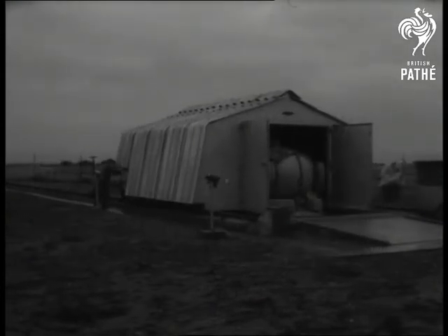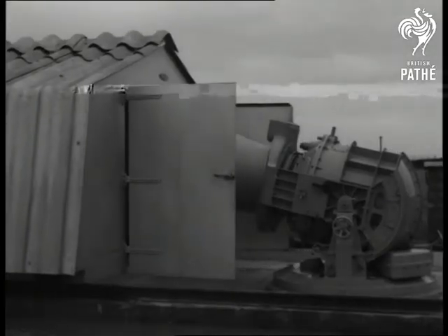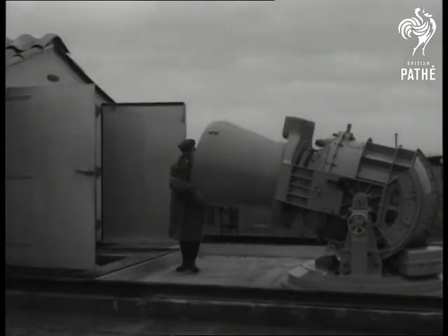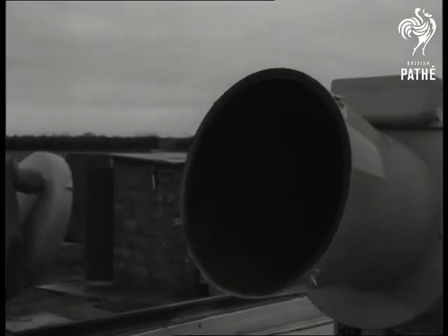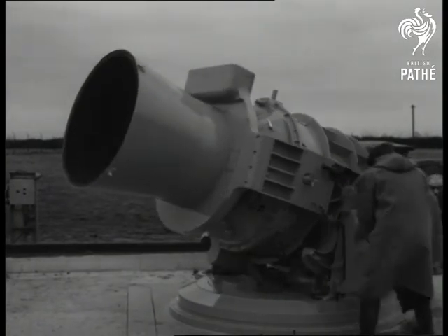Inside the hangar is neither a secret aircraft nor a racing car — it's an eight and a half ton camera, perhaps the biggest in the world. Here at the Royal Radar Establishment, Ministry of Aviation, it's used for tracking the satellites that are whizzing round the earth. The establishment designed the camera and built the mountings and shutter mechanism. A Newcastle firm designed and manufactured the optical system.